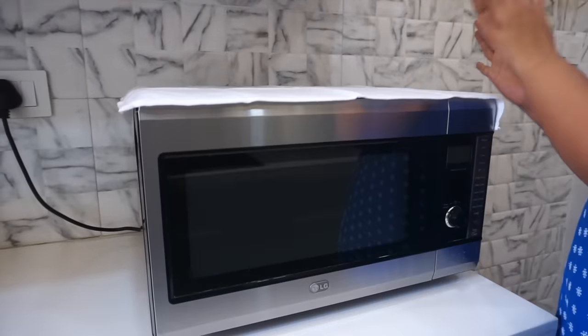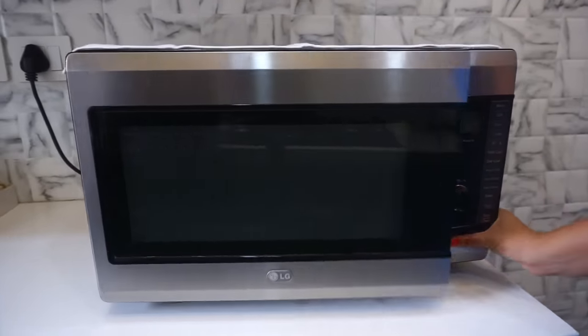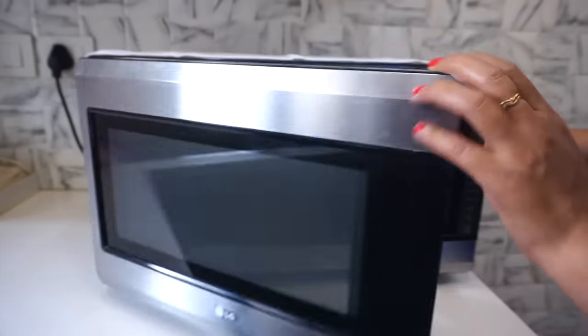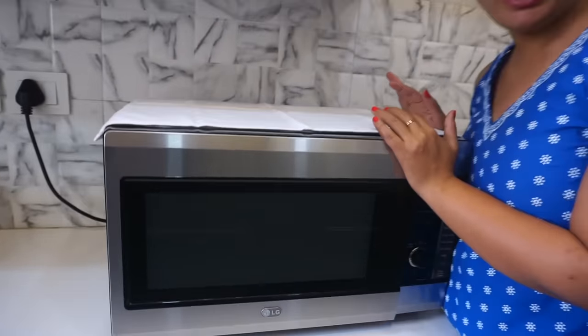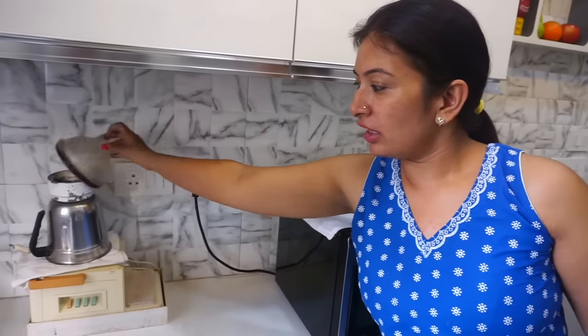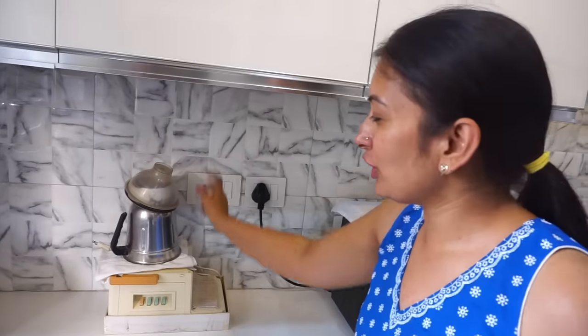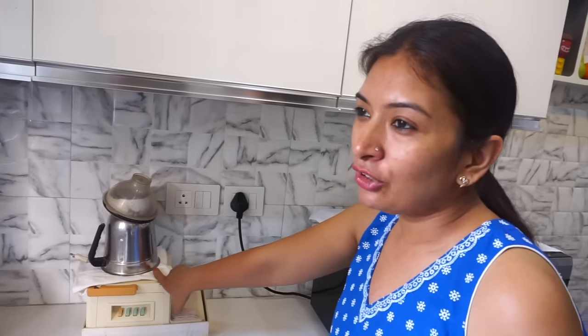This microwave is 12 years old and is still running. In this microwave I have made many dishes for my cooking videos. And with this there is one mixie — you can see it is very old and worn, but it is still running. In many cooking videos it is difficult to use, but let's see when I finally replace this mixie!